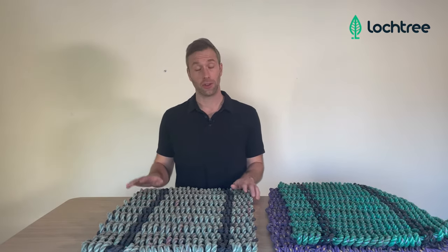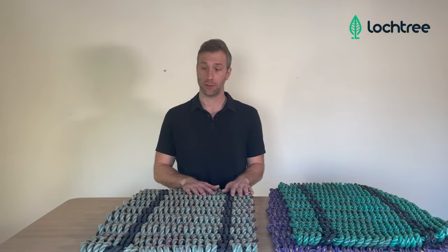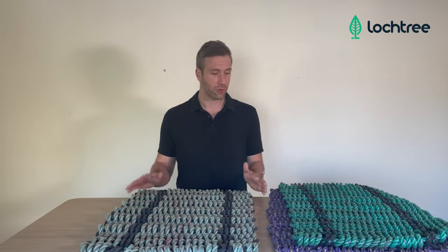This company out of Maine, Stern Lines, is going and reclaiming this line before it ends up in landfills or even worse in the ocean, and upcycling it into these beautiful doormats.